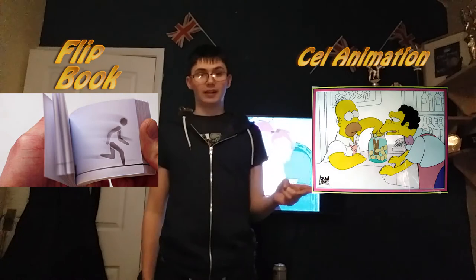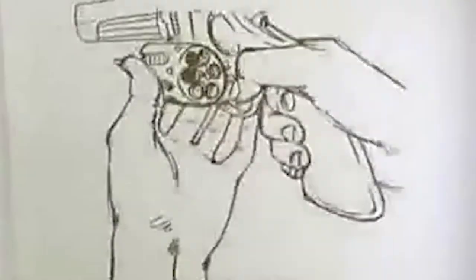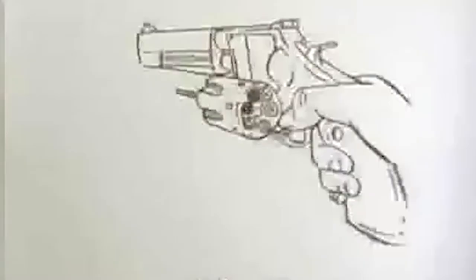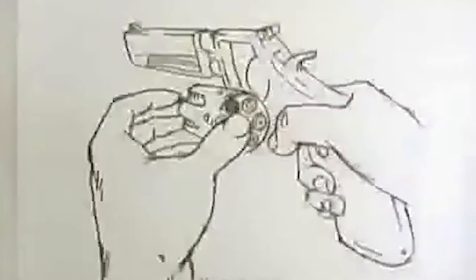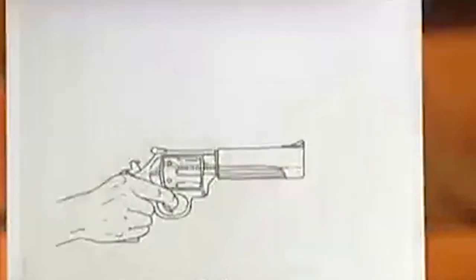Two techniques that are brilliant for drawn animation are flipbooks and cell animation. Flipbooks work as a relatively primitive form of animation, going along with the illusion of movement with each page having a single drawing.